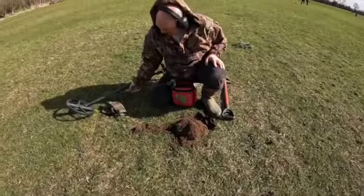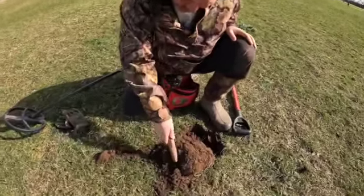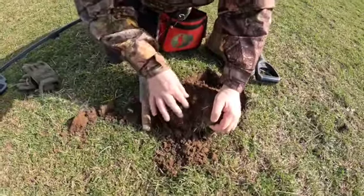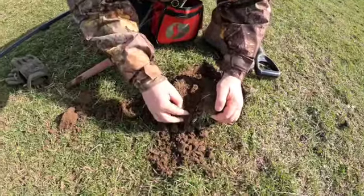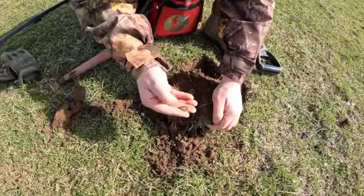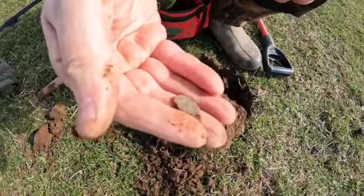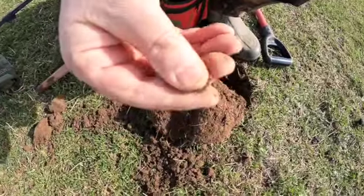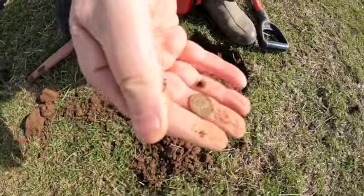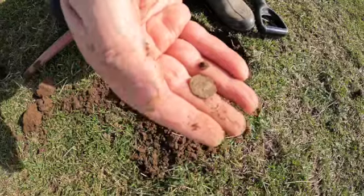So we're at 75 - probably the best signal I've had for a while to be fair. I know it's out. It's got to be something good. Is it hammered? I don't know. It's a Roman! Might be a silver Roman that. We'll clean that up in a minute - get a little bit of squirt out and see what's what.